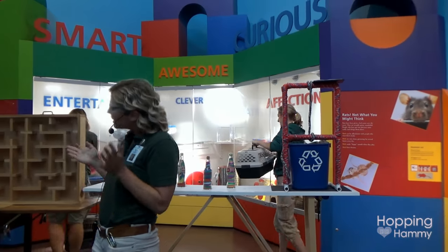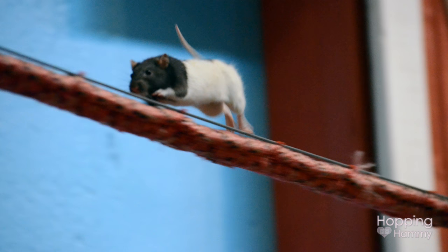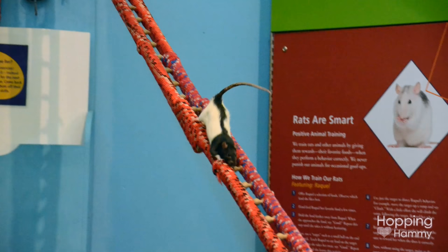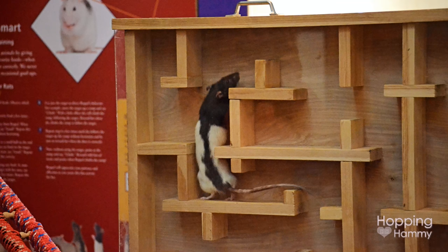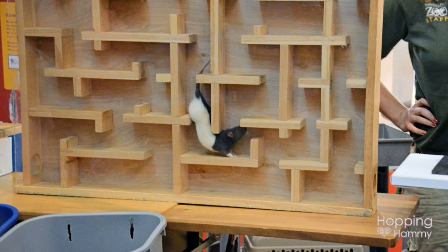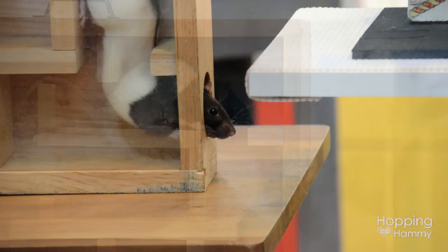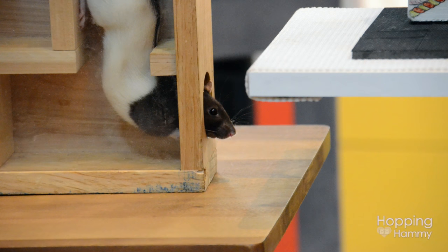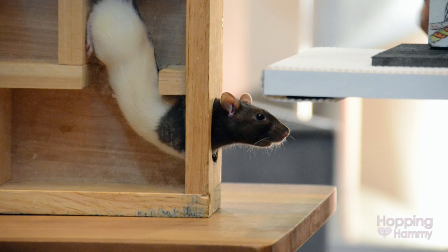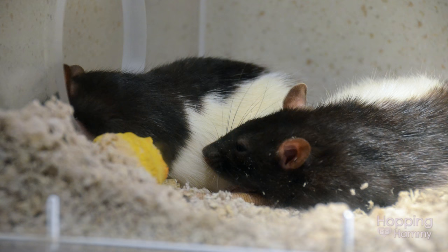Hopefully, if you felt a little icky when you heard about rats, you've changed your mind — because we think they're pretty awesome here. If you have any questions, this is a great opportunity to talk to some of the keepers and trainers that work with our animals. Have a good day.